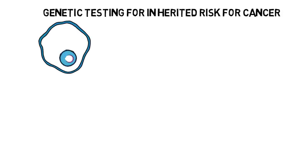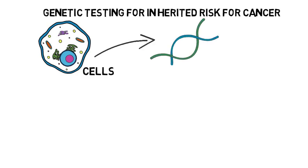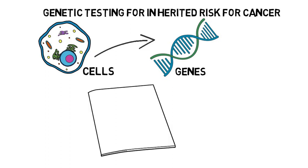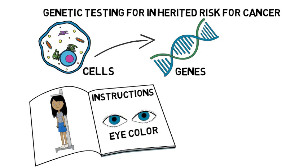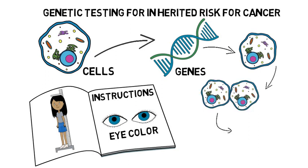Our bodies are composed of trillions of tiny cells, and within every one of those cells we have thousands of genes. Genes act like instruction manuals that tell our bodies how to grow and develop properly and help determine what makes us unique. Some of our genes tell us how tall we will be or what color our eyes will be. We also have many, many genes that control how individual cells grow and divide.